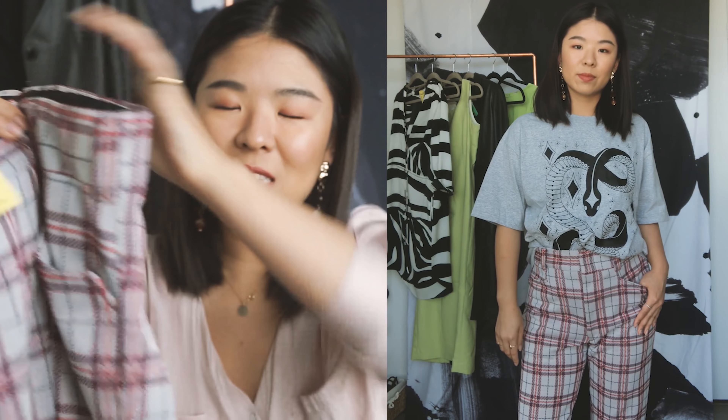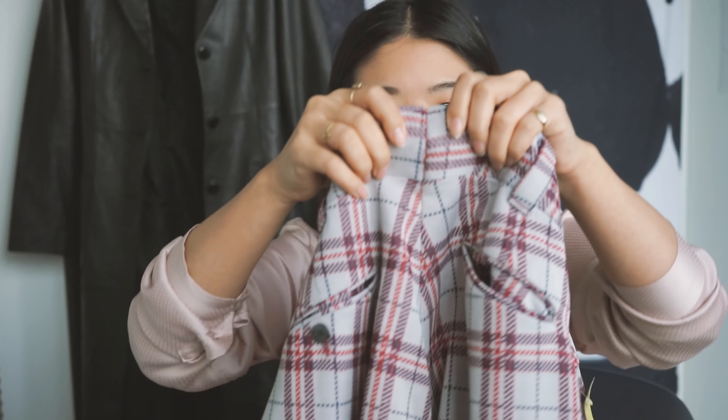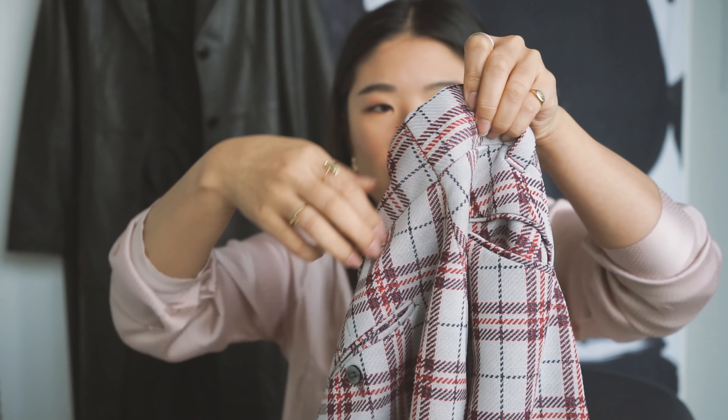I ended up getting the plaid pants as well. These are the perfect length on me. They fit me so well, except the waist. It always sucks to buy something thrifted and then have to get it professionally tailored. But it's not like a whole waistband — it splits, so I don't need to hem them. They look really, really cool with sneakers. These are easy kind of dress-up pants that you just wear with a plain white tee.